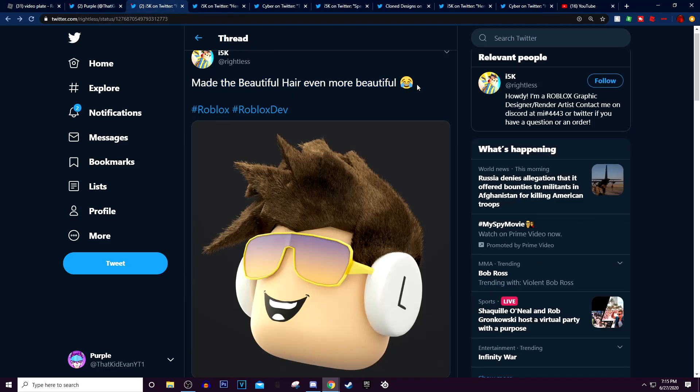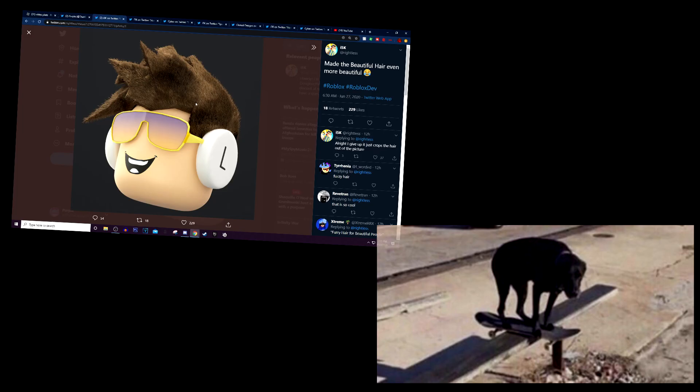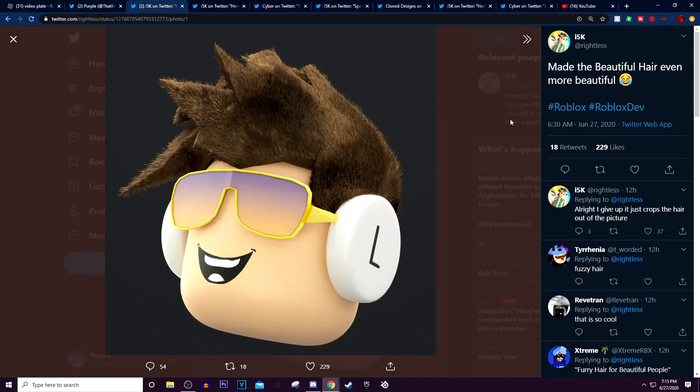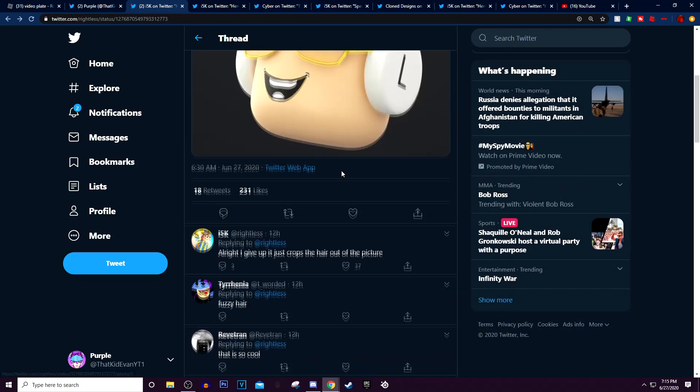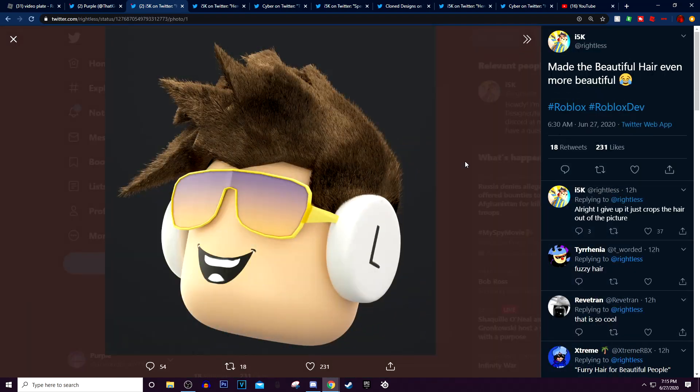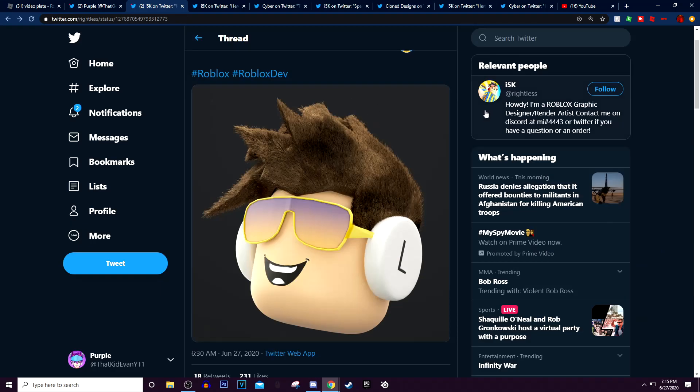He made the beautiful hair even more beautiful. I'd rather say he made the beautiful hair look very cursed — it looks like my dog's fur. That just looks like something I could stare at for like an hour and I'd still just be kind of weirded out by it. But it looks kind of cool, I'm not gonna lie. It looks pretty cool. So that's the beautiful hair looking very realistic right there. And he got some more.